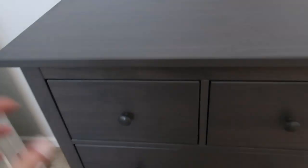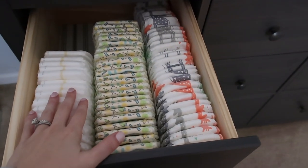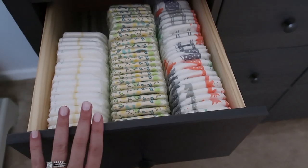We're jumping into the first drawer, which is going to house all of his diapers — these are the newborn diapers. You can see they fit really well, three along the side and stacked in height as well.